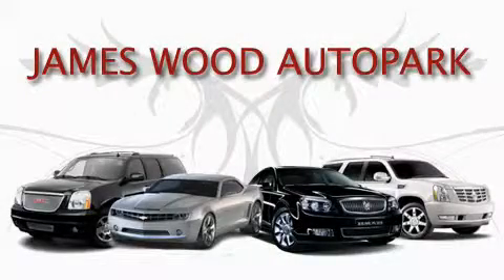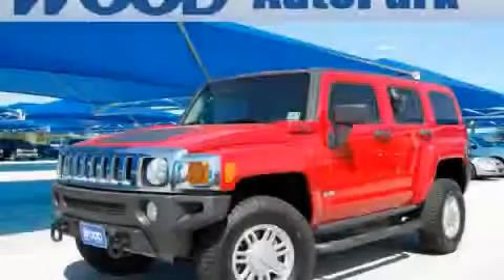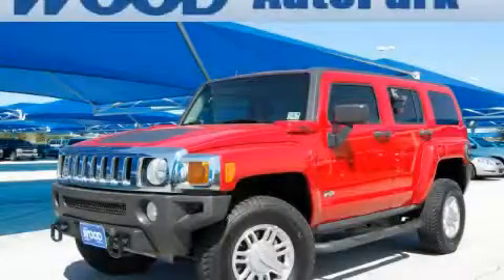This video is brought to you by James Wood Auto Park. Here's the vehicle for you. This is a 2007 Hummer H3, a big SUV for big fun.